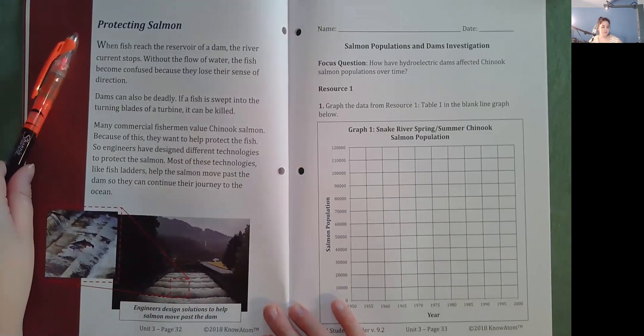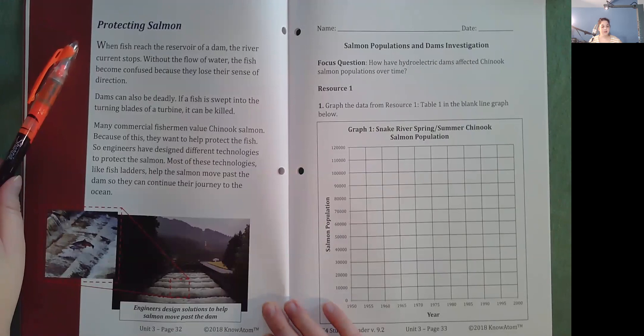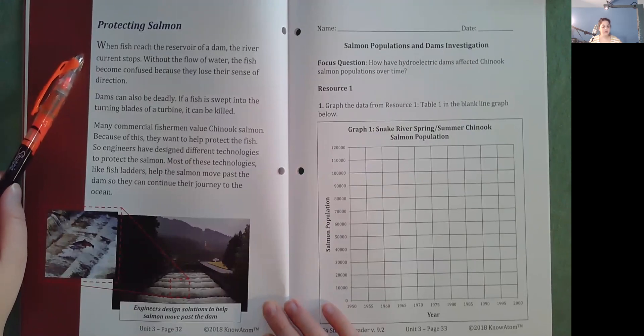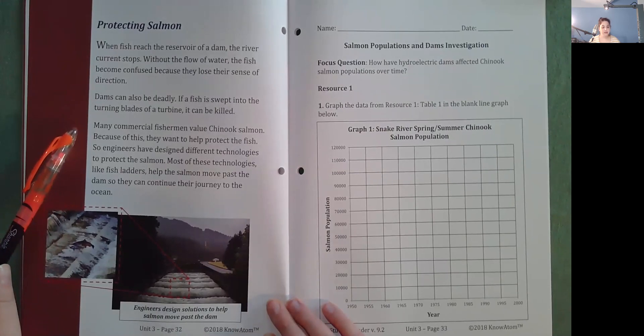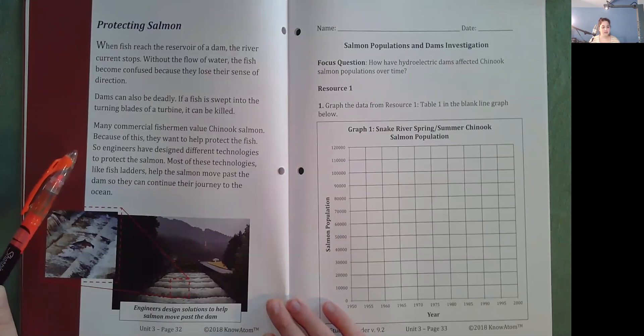Protecting salmon. When fish reach the reservoir of a dam, the river current stops. Without the flow of water, the fish become confused because they lose their sense of direction. Dams can also be deadly — if a fish is swept into the turning blades of a turbine, it can be killed. Many commercial fishermen value Chinook salmon, so engineers have designed different technologies to protect the fish. Most of these technologies, like fish ladders, help the salmon move past the dam so they can continue their journey to the ocean.